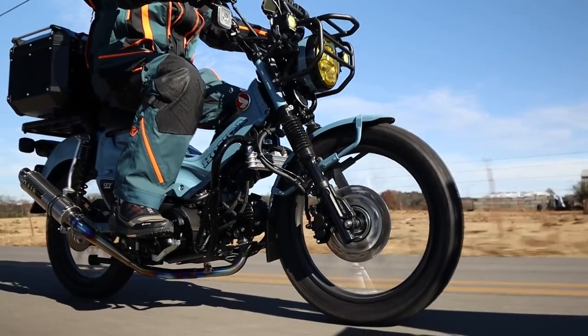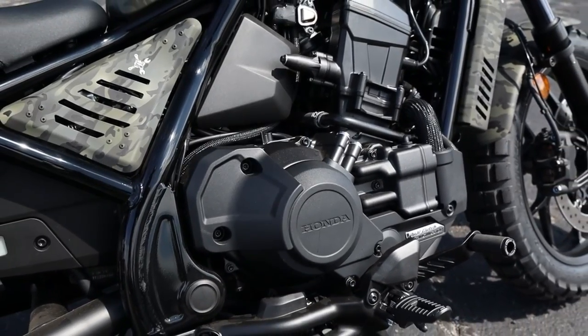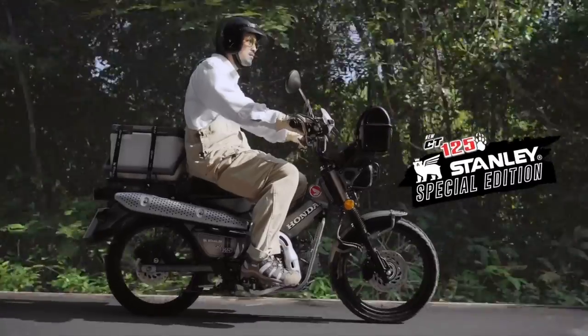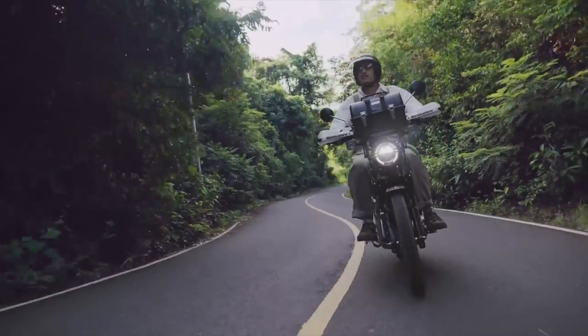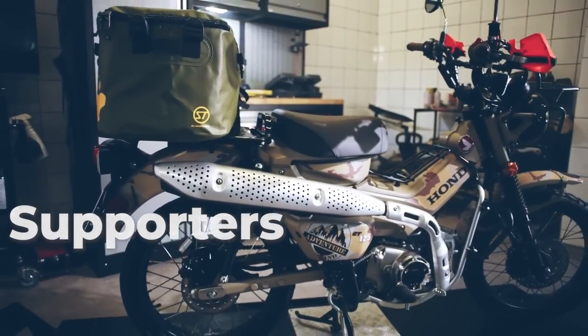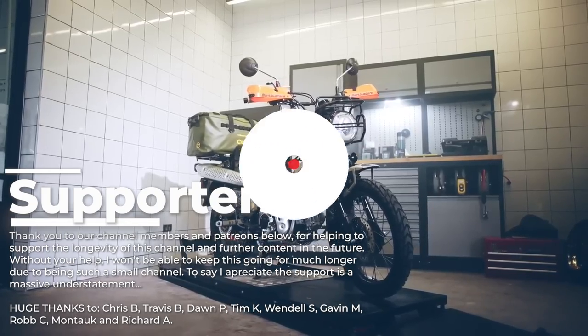But on that note, thanks for watching. If you'd like to help support the future of these videos, please consider checking out that join button below and some of the links down in the description. That's a wrap for this one. Thanks for watching and supporting all this — I really appreciate it, and a big thank you to our channel members for helping to keep this going. We'll see you guys in the next one.